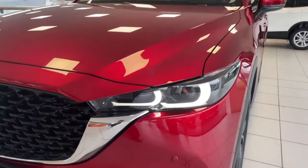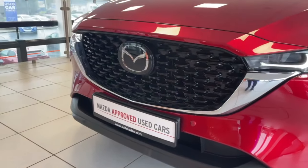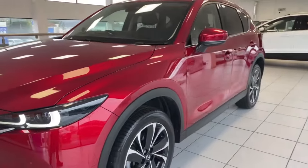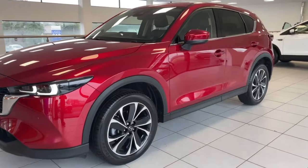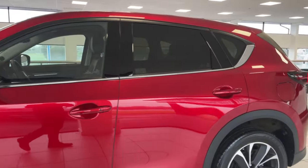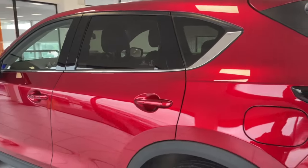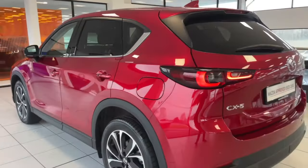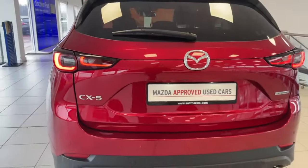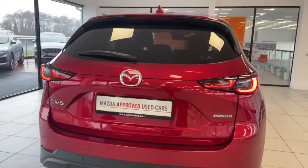Here are your adaptive headlights, and you've got your front parking sensors across and hidden in the front grille. Making our way around to the side, you've got your 19 inch black diamond cut alloys, all in really good condition. You have keyless entry, your rear privacy glass, and then making our way around to the back you've got your rear LED tail lights and rear parking sensors and reversing camera.